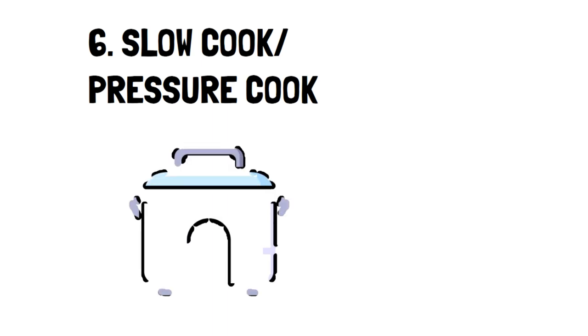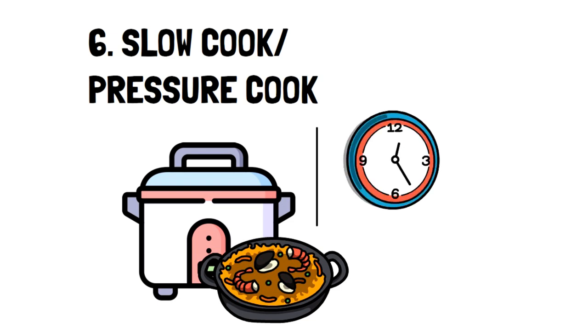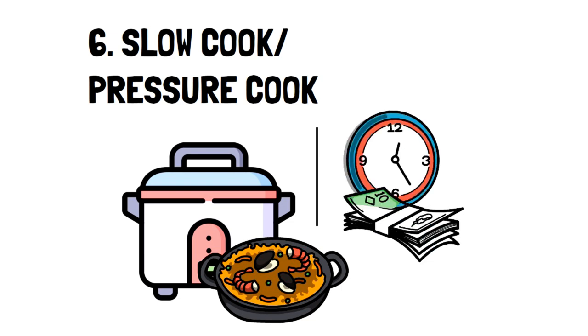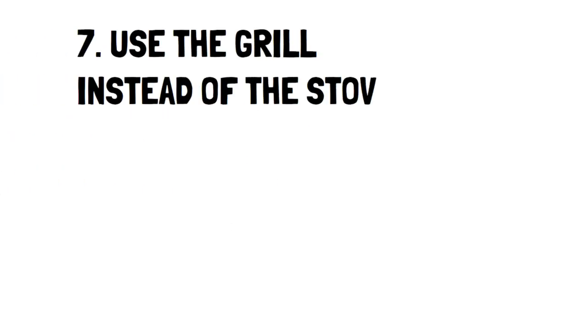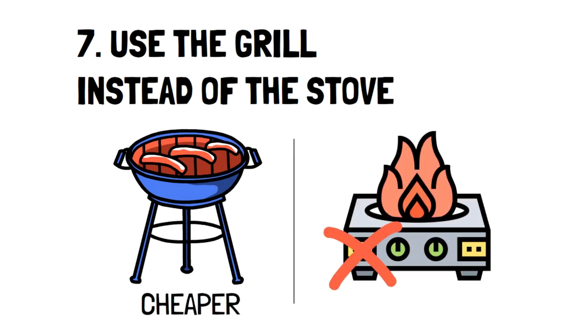Number 6: Slow Cook or Pressure Cook. Using a slow cooker or pressure cooker are great ways to make delicious meals without taking up a lot of time for prepping and cleaning. If you're busy and want to save on food, then this is the way to go. Number 7: Use the Grill Instead of the Stove. Believe it or not, a grill actually costs less to use than a stove in the long run. Especially if your stove is electric, grill it if you can.